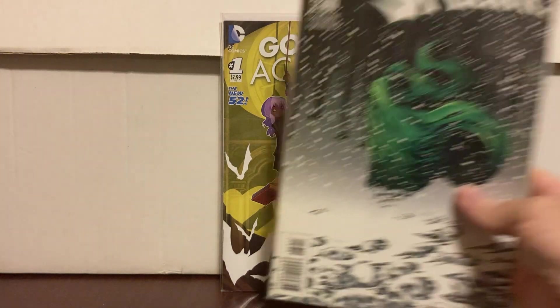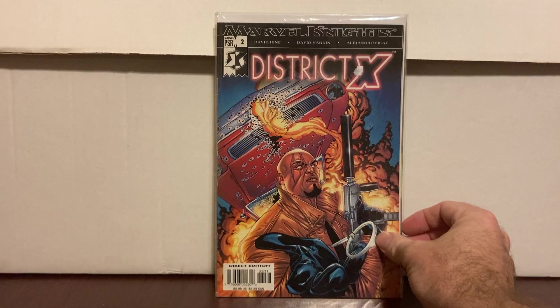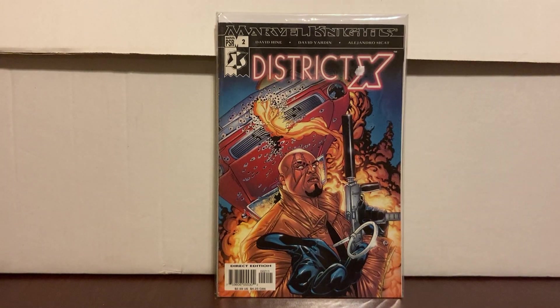This one here is Spectre number 62 — this is the last issue in the run and it's the first full appearance of Mr. Terrific. That was a dollar. It's probably a ten to fifteen dollar book on a regular basis. Found it for a dollar. District X — it was hot the other day, it was a dollar, so I'll get it.